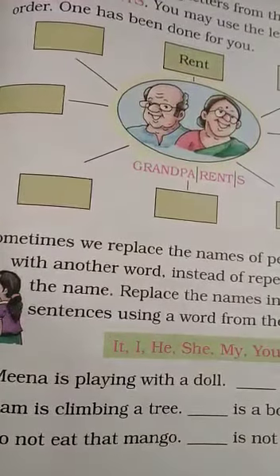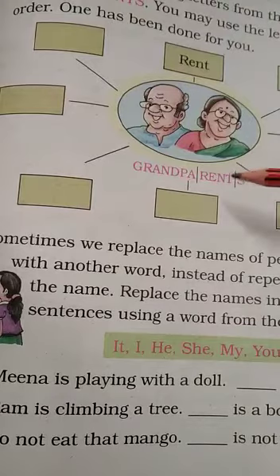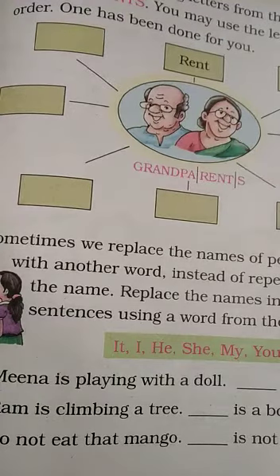Then we go on to page 143, word building. Make new words using letters from the word grandparents. You can use them in any order. I'm seeing that they've done 'rent', but I also see 'and', and 'sand' — S-A-N-D.